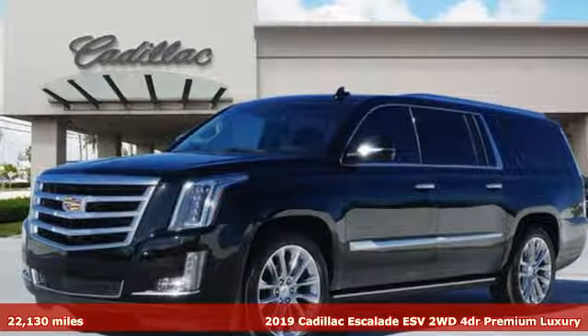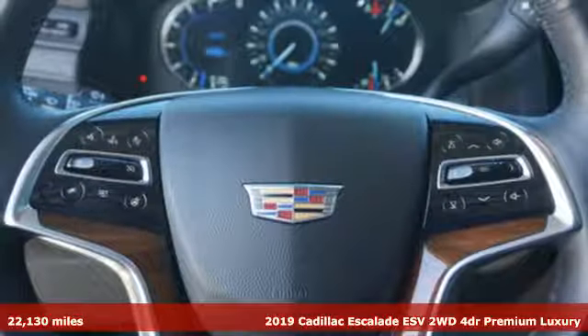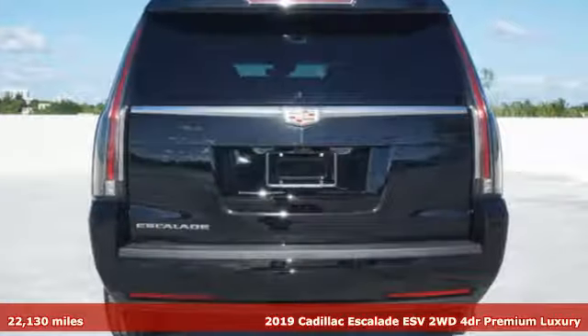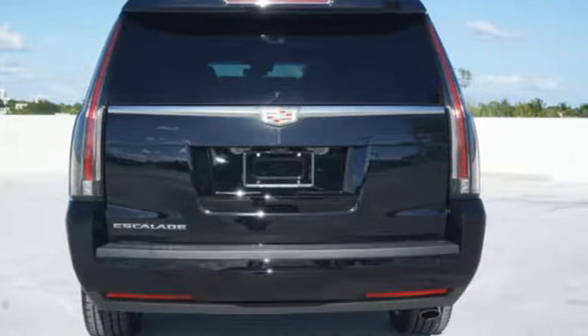Here's a certified 2019 Cadillac Escalade ESV. It's iconic and uncompromising, and done on a grand scale. You'll look forward to every drive with features like these.